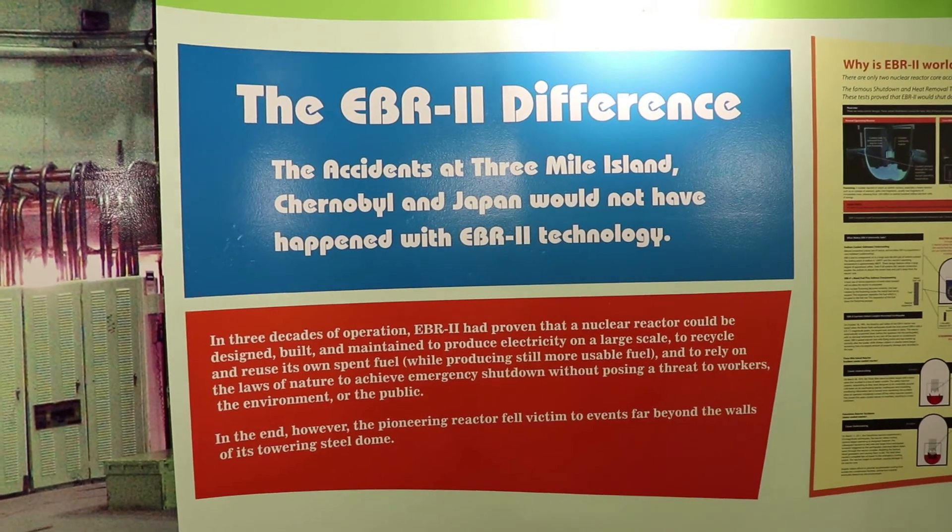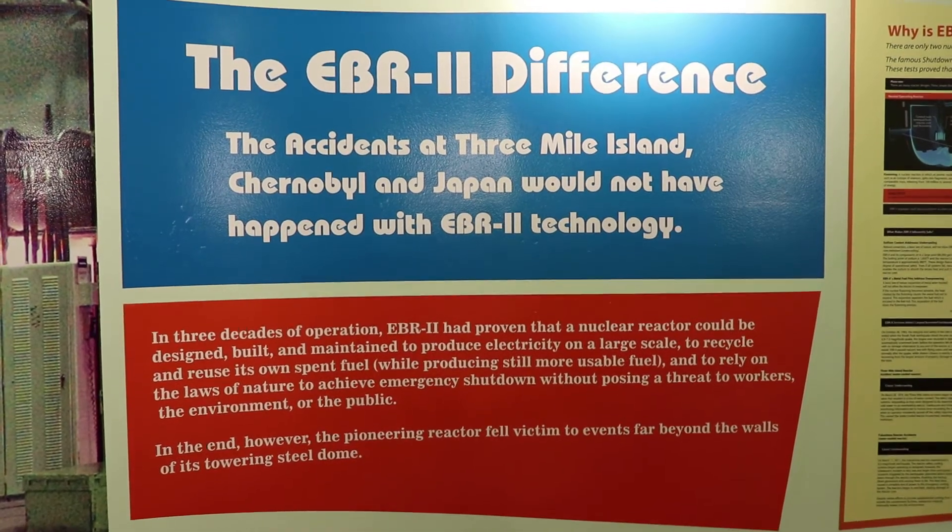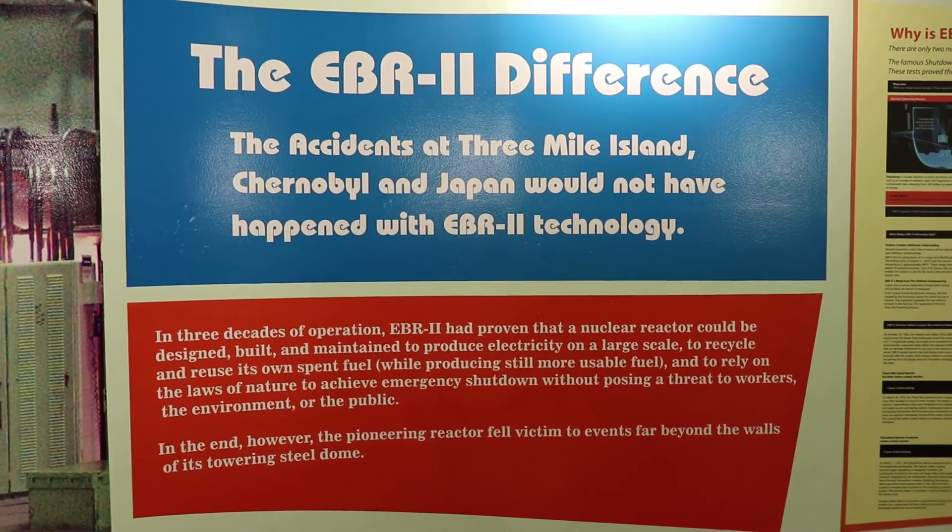Apparently EBR-2 was superior — no Chernobyl could happen here, because America.